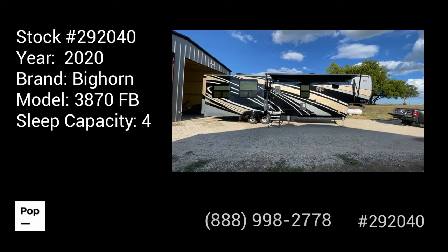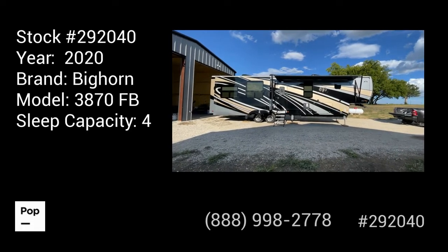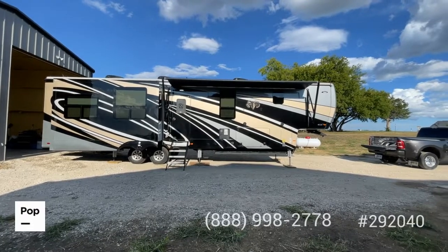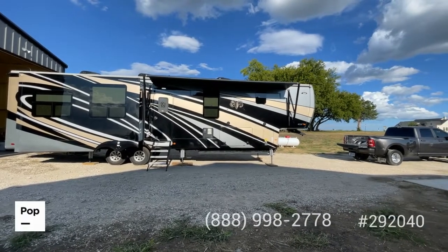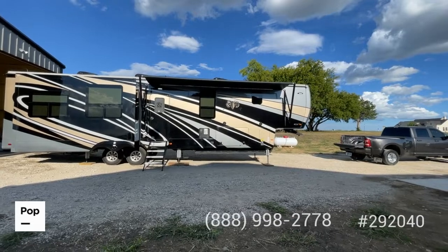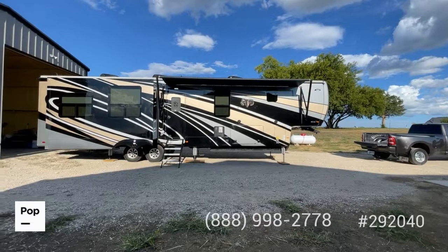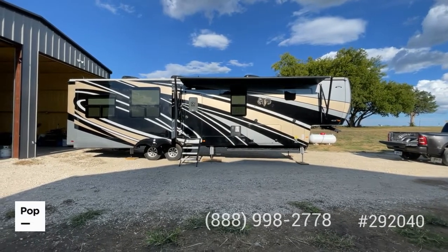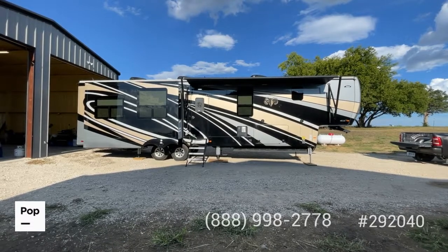Good day. It's Shane Head for Pop RVs coming to you from Celeste, Texas, just outside the Dallas-Fort Worth Metroplex. We got a really nice find for you today. What you see before you is a 2020 Bighorn, model 3870 FB — front bathroom, front bedroom, three slide outs, full body paint, a real premium RV. If you're looking for something for full-time living or you just want ultimate comfort when you're out on the road, this 42-foot model really delivers in all those areas.